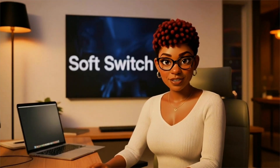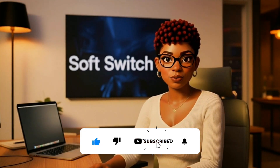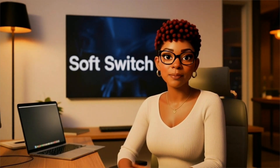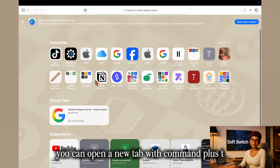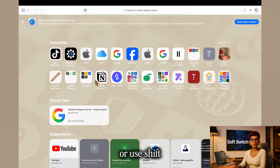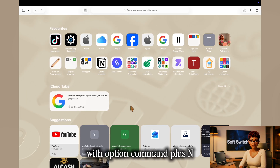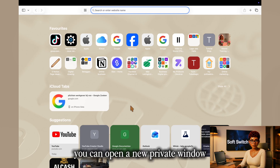Now that you're officially using Safari, let's take a quick guided tour. Because once you see how it works, you'll realize it's not just a browser — it's a workspace designed to help you stay calm, focused, and organized. You can open a new tab with Command+T, or use Shift+Command+T to reopen one you recently closed. With Option+Command+N you can open a new window, and with Shift+Command+N you can open a new private window.